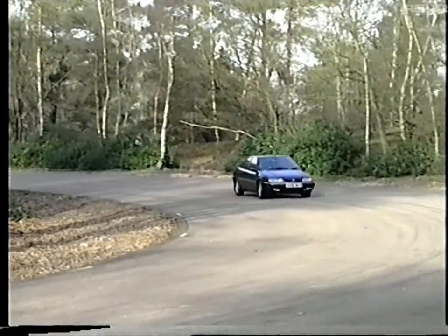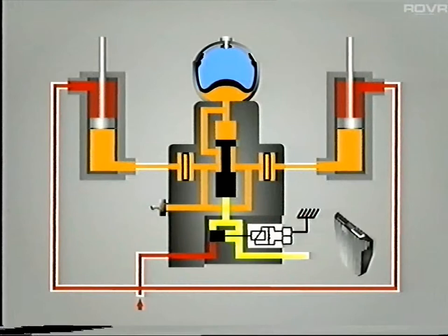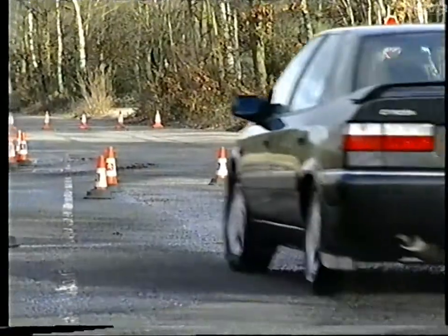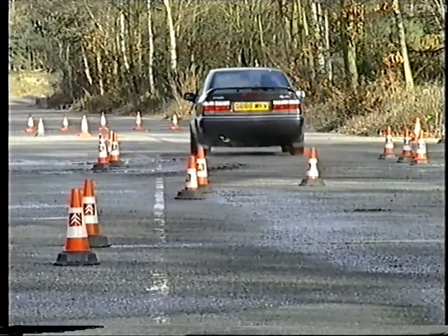As the vehicle enters a bend, the control unit — in less than four hundredths of a second — energises the electrovalve and closes the return line to the reservoir. The regulator's slide valve then moves due to the action of high-pressure LHM fluid coming from the safety valve. When this occurs, the actuators remain connected to each other but are isolated from the sphere. This action puts the anti-roll bars into their firm state, which approximately doubles their stiffness. For short bends or whilst taking avoiding action, this is the only response triggered by the control unit.